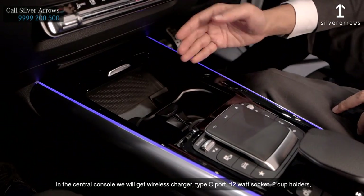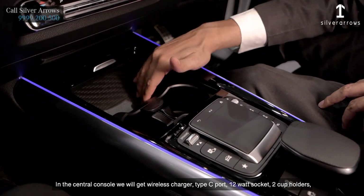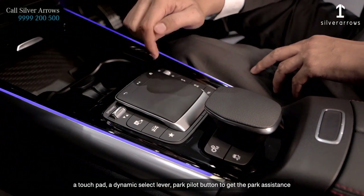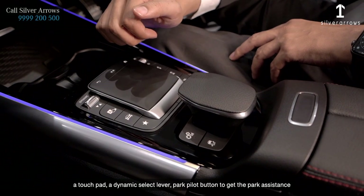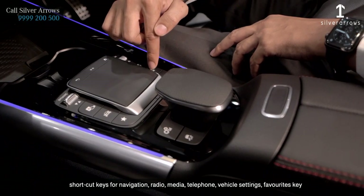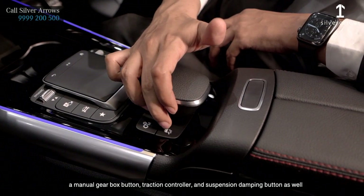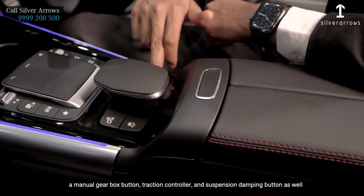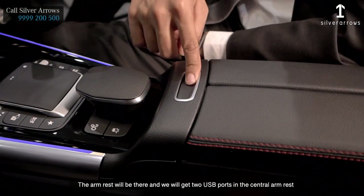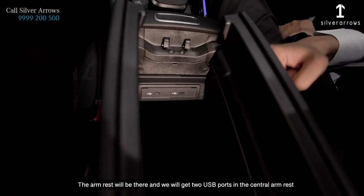In the center console, we get a wireless charger, Type-C port, 12-volt socket, 2 cup holders, a touchpad, a dynamic select lever, park pilot button for park assistance, shortcut keys for navigation, radio media, telephone, vehicle settings, favorites key, manual gearbox button, traction control off, and suspension damping button. The armrest is there and we get two USB ports in the central armrest.